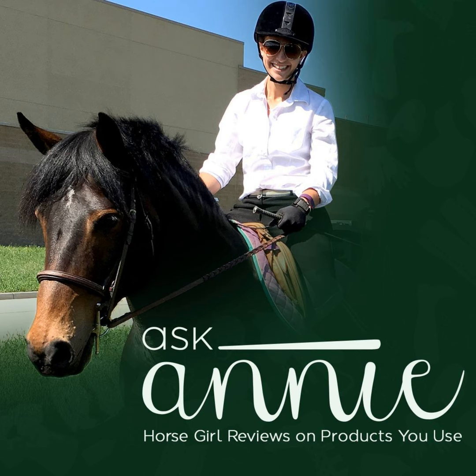Thanks for tuning in. Learn more about the Ask Annie Podcast by following us on Facebook and Instagram at Ask Annie Podcast. Have a suggestion for a product you'd like me to use in an upcoming episode? Email me at askanniepodcast@gmail.com, or leave a comment on any of our social media pages. Find even more Ask Annie episodes anywhere you listen to podcasts, including Spotify, Apple Podcasts, YouTube, and many more. The Ask Annie Podcast is a production of the Equine Podcast Network, an entity of Active Interest Media and the Equine Network.